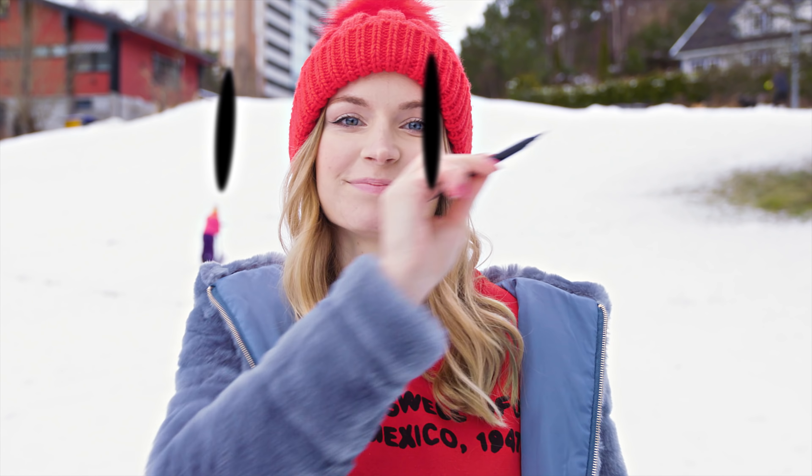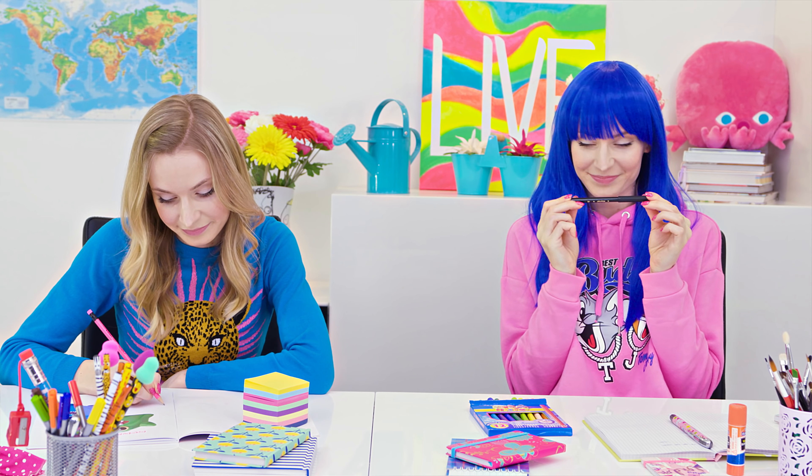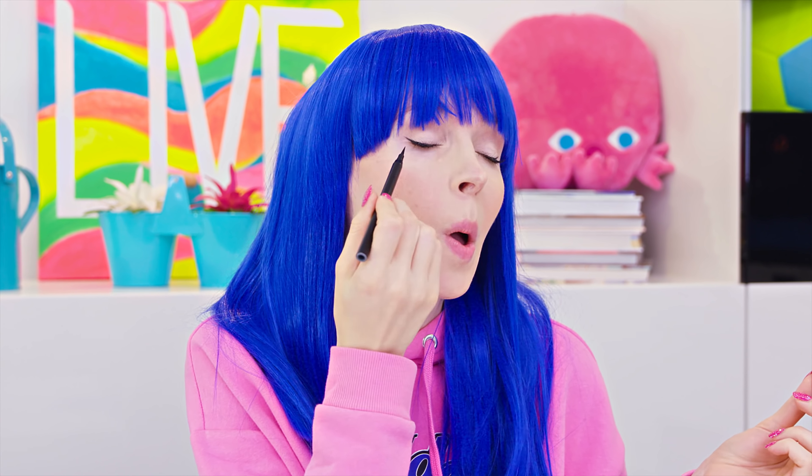There we have it — the most insane and awesome eyeliner! Who would have thought we could transform a coloring marker into an amazing eyeliner? While making a neat cat eye flick can be pretty difficult, felt tip eyeliners are the easiest to work with — although it may still be a challenge, especially if you don't have a mirror.